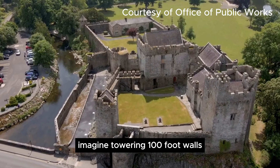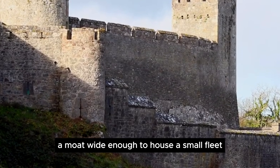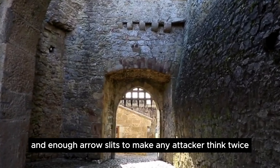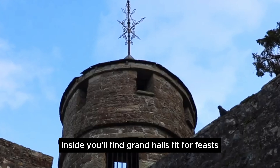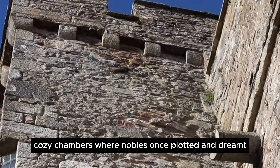Imagine towering 100-foot walls, a moat wide enough to house a small fleet, and enough arrow slits to make any attacker think twice. But Cahir Castle wasn't just a defensive monster. Inside, you'll find grand halls fit for feasts, cozy chambers where nobles once plotted and dreamt.